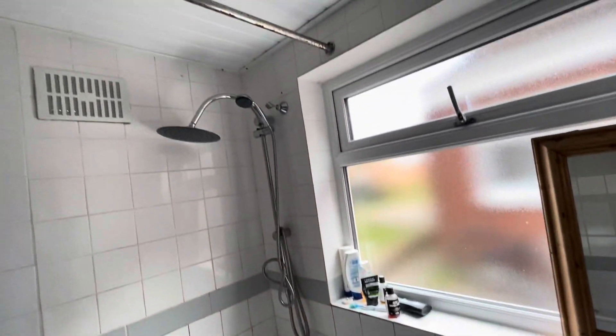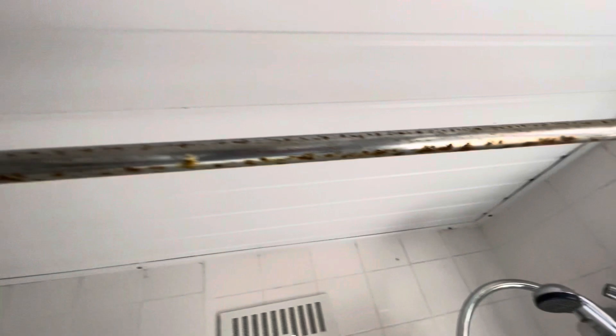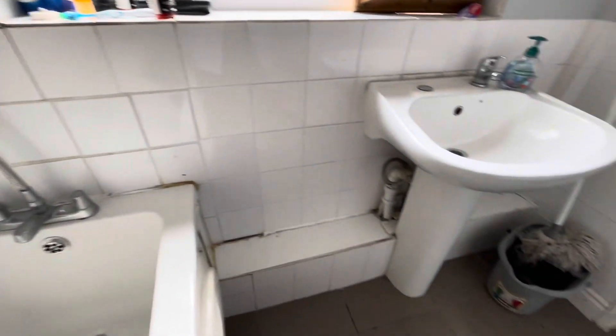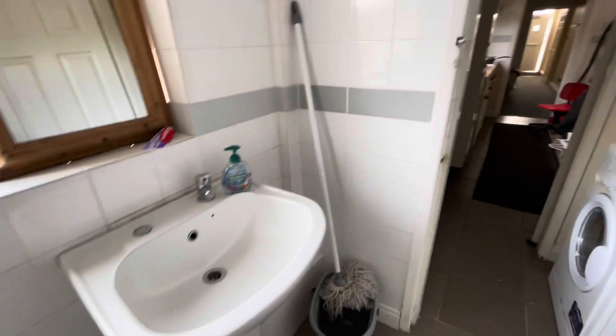The bathroom wasn't great — it looked a bit old and crusty — but for a one-night stay it's okay. I just hope the smell doesn't come back because it was really off-putting. I was almost heaving from the smell yesterday — that's pretty gross.